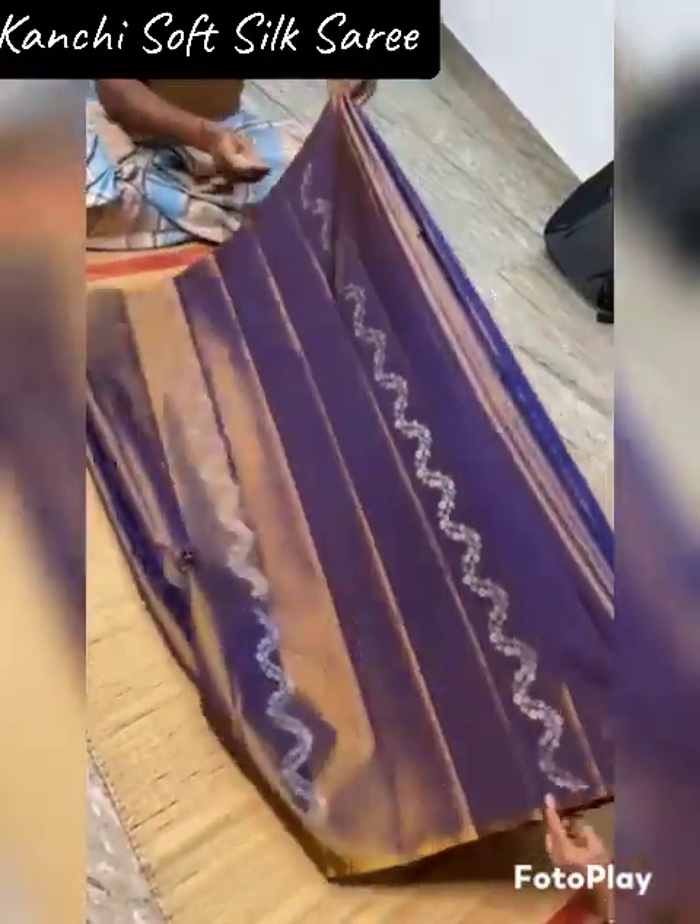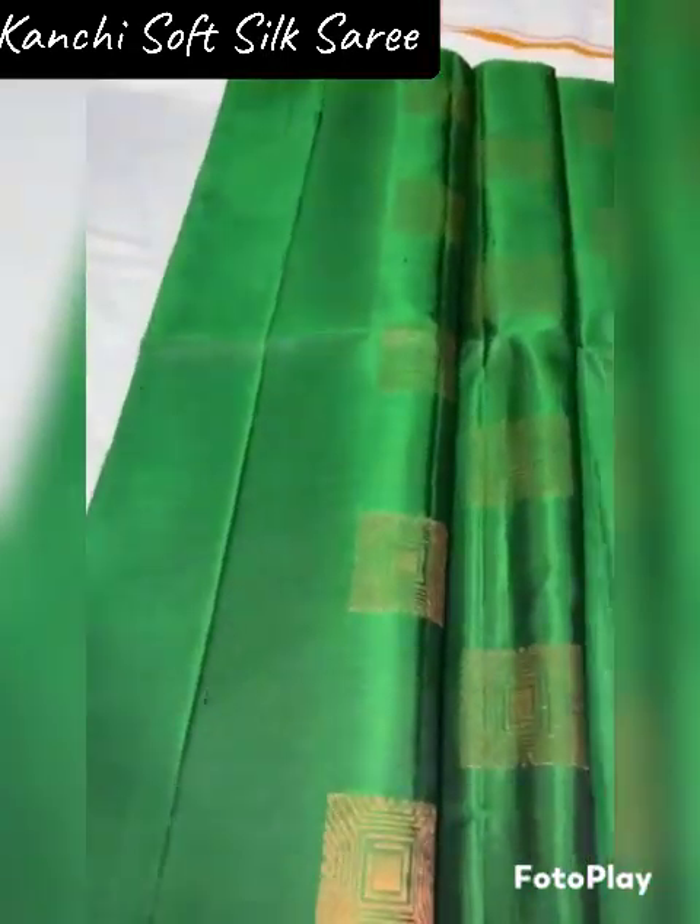Pure soft silk, with silk mark certified. Authentication — pure silk.